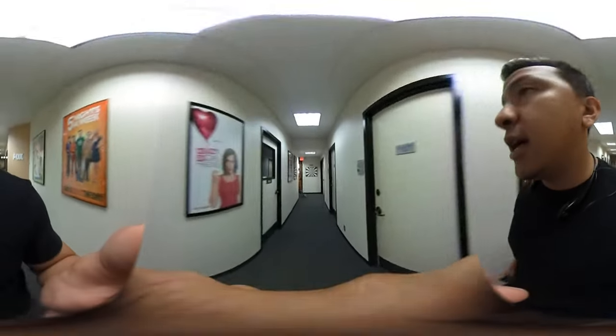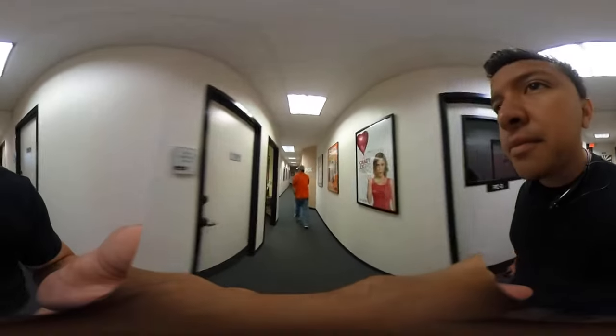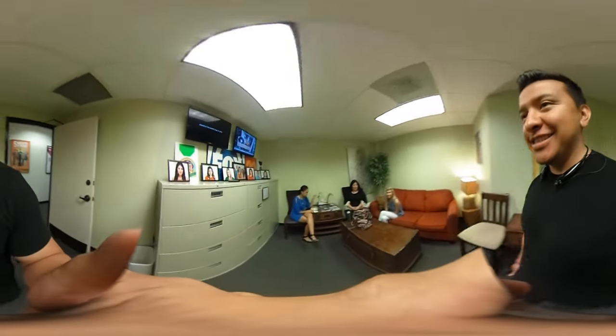We're about to go check out the studio at News 4. They're gearing up. Let's go see who's in the green room — 360 degree video. Hey, what's up? 360 degree video camera, yeah, testing it out. That's legit.